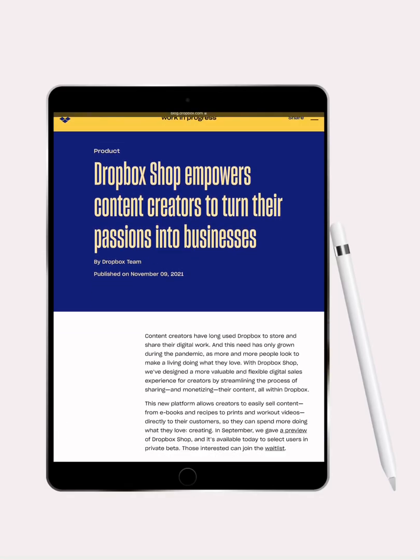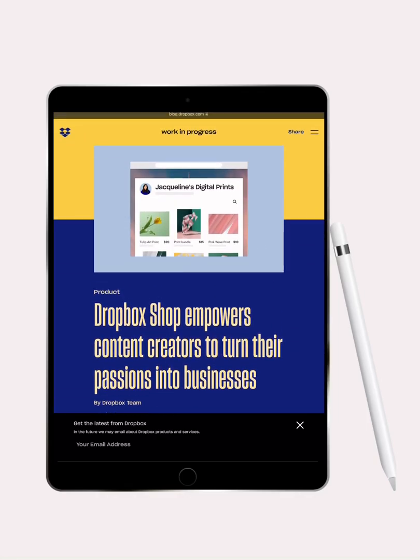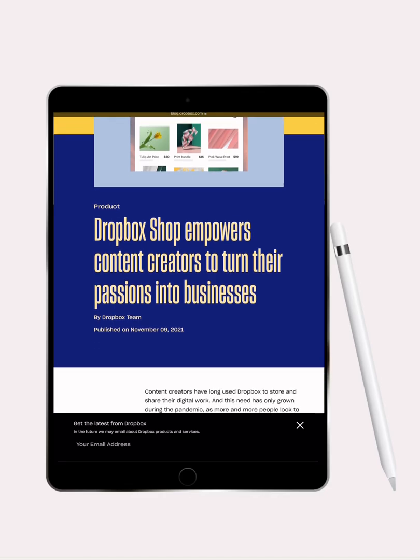Hey, this is Dante, and I'm here to give you a quick overview of Dropbox Shop Beta. So for starters, you want to know what is Dropbox Shop? Well, Dropbox Shop is a new service that Dropbox is offering to allow our content creators to sell directly from Dropbox.